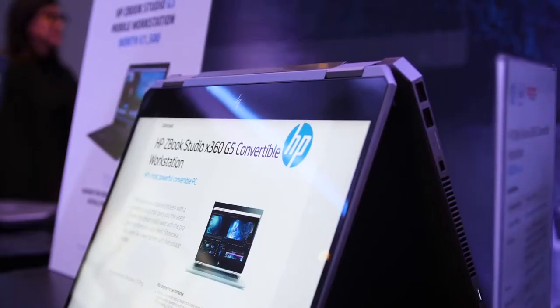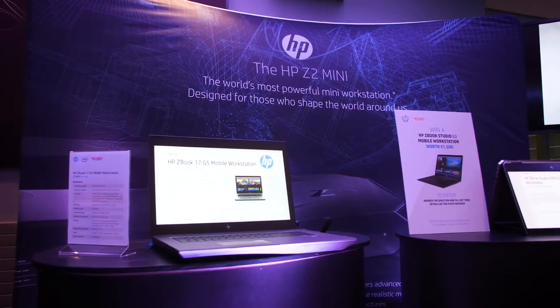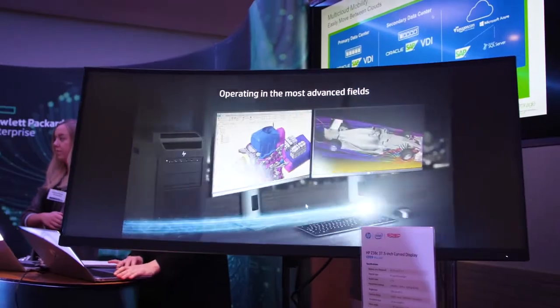You then want to use a headset and do a virtualised tour of the event. It's our most powerful device, but it's also our most secure portfolio.